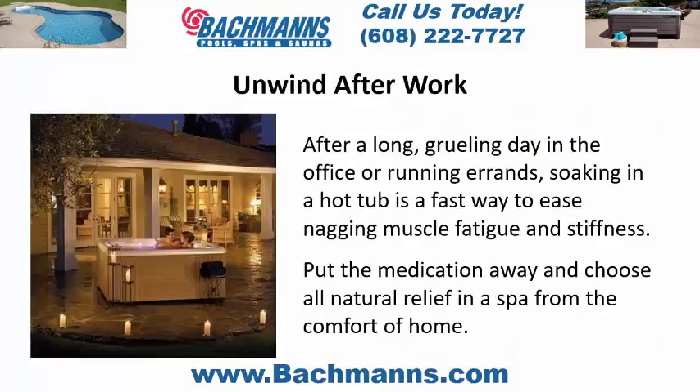Unwind after work. After a long, grueling day in the office or running errands, soaking in a hot tub is a fast way to ease nagging muscle fatigue and stiffness. Put the medication away and choose all natural relief in a hot tub from the comfort of home.